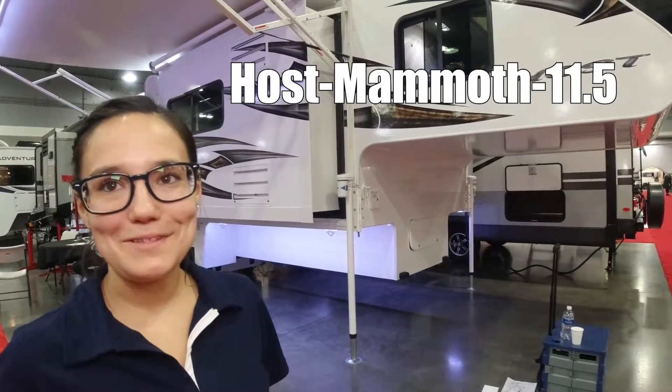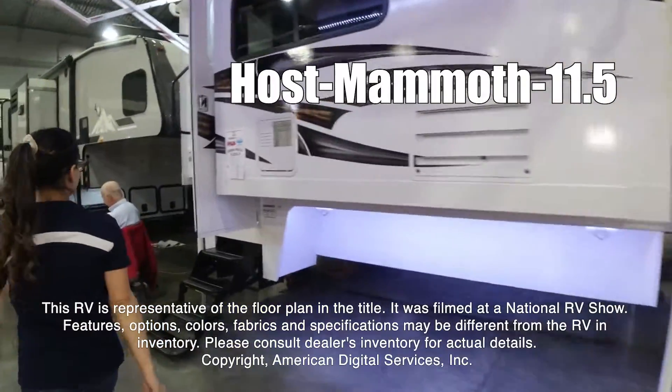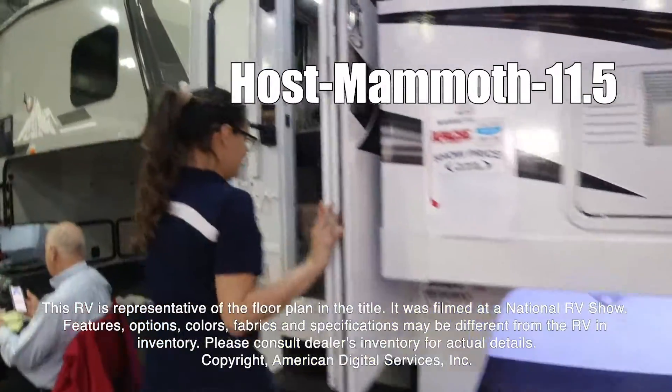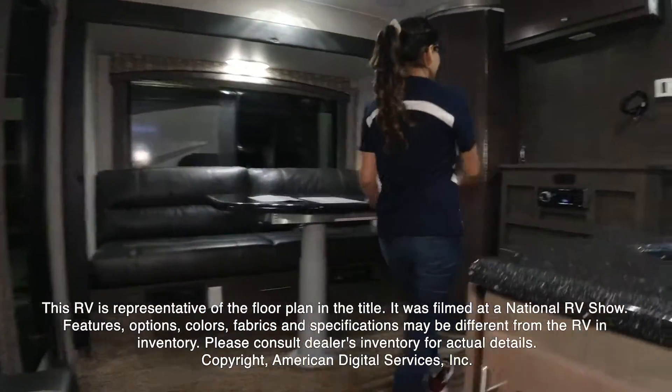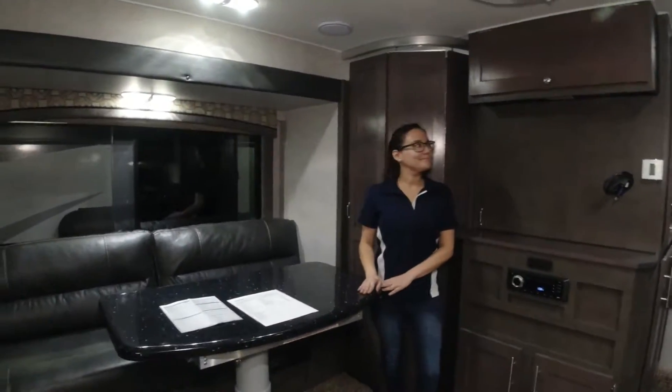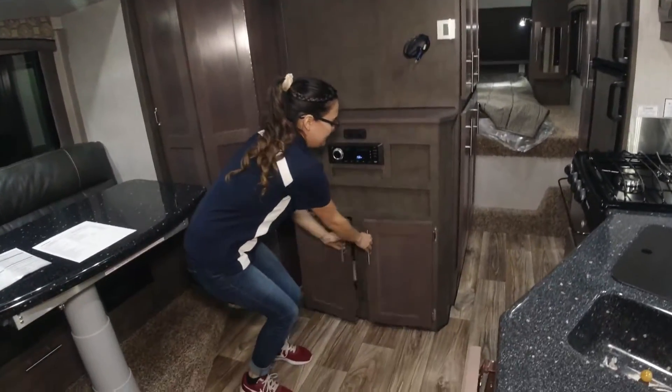Hey guys, we're going to check out the Mammoth Host. This RV is representative of the floor plan made by this manufacturer. It was shot at a national RV show. The features, options, colors, fabrics, and specifications may be different from the RV in the dealer's inventory. Please consult the dealer's inventory for actual details on this RV.